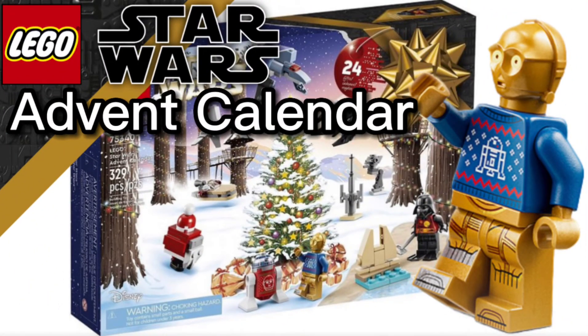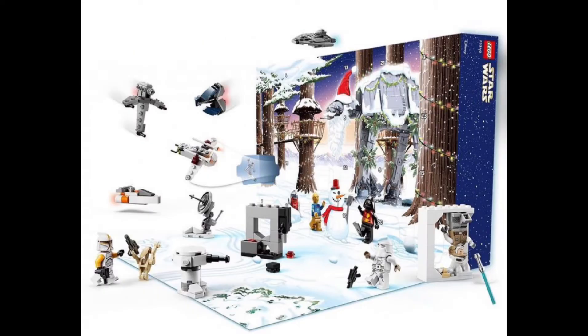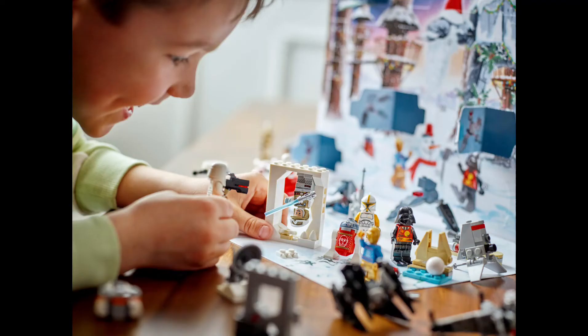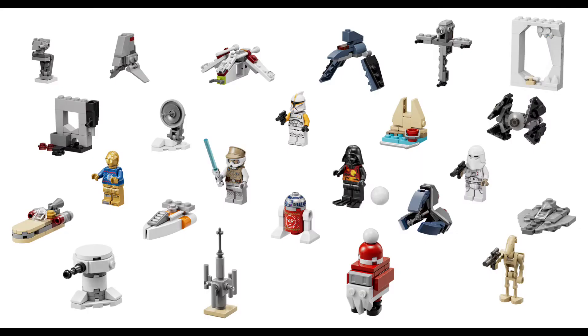We have just got official pictures of set 75340, the LEGO Star Wars Advent Calendar, releasing September 1st, 2022 for $50 USD and $60 Canadian. There's a $10 increase this year, and to be honest, this is a really overpriced set.